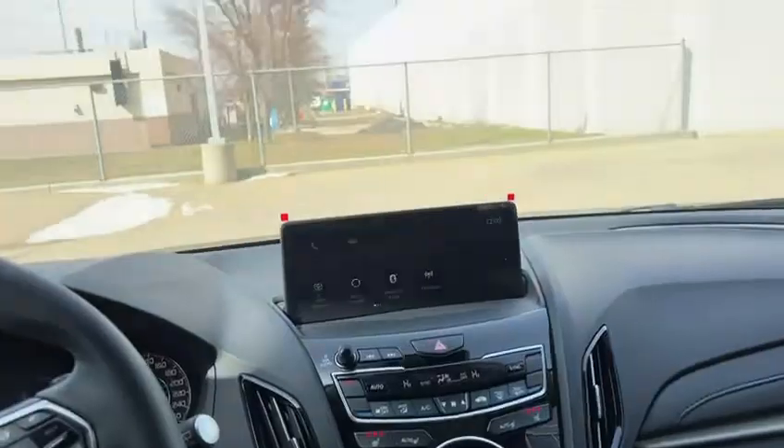And you have heated front seats, as well as a panoramic sunroof, which goes pretty much the whole distance of the car.